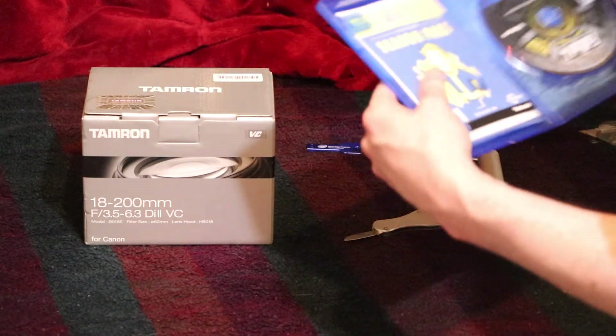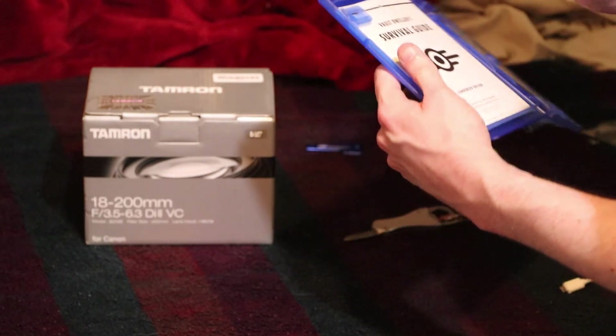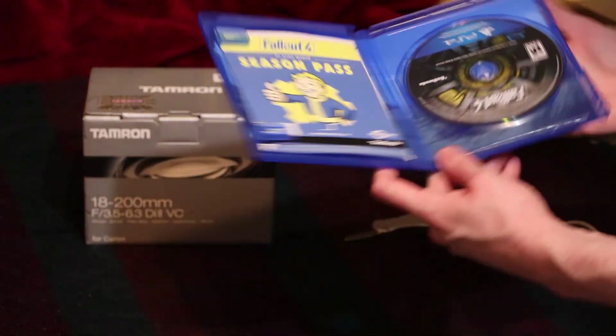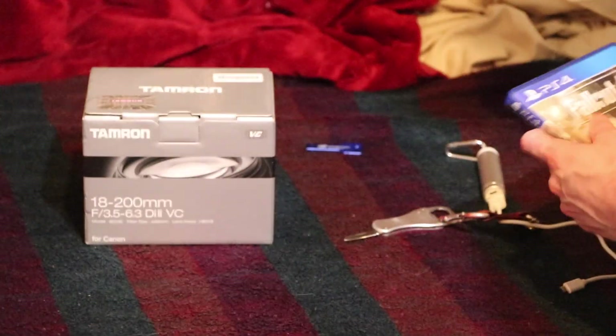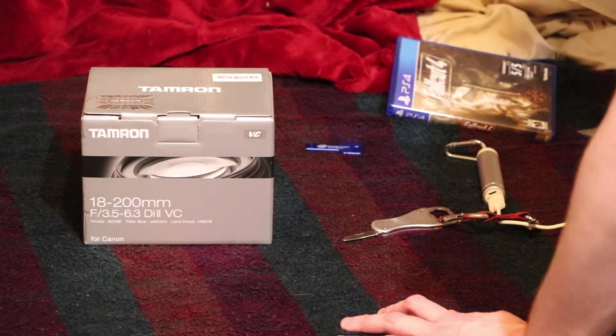I've got a Season Pass for Fallout 4, which is a nice little bonus there. It has a little Fallout dude on it. I liked this game back in the day. Sold it, but now I have a chance to get it again.